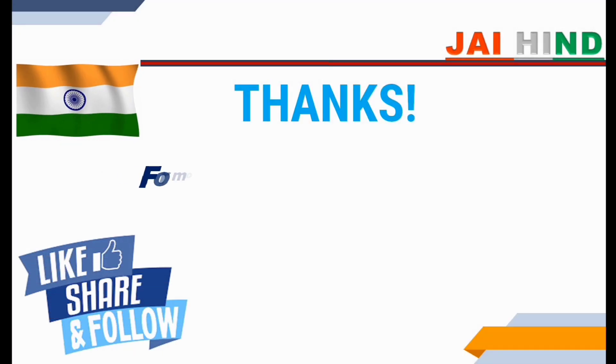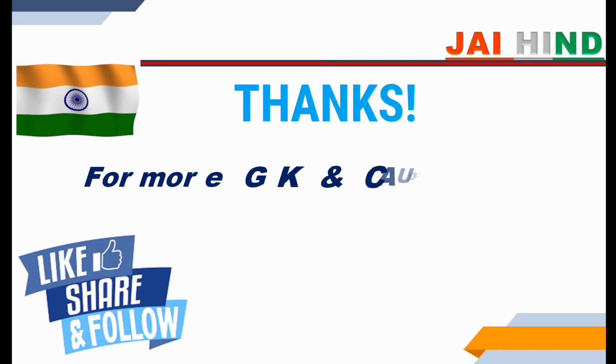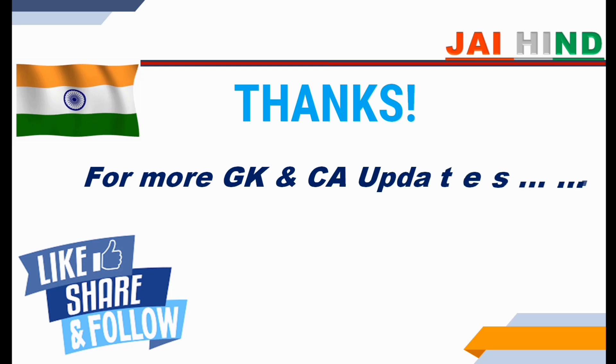Thank you friends for watching this video. Please like this video, share with your friends, and support my channel. Jaihin.